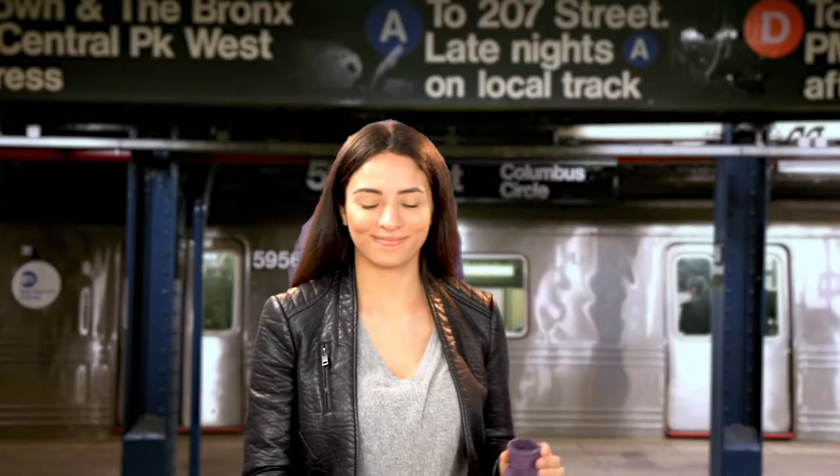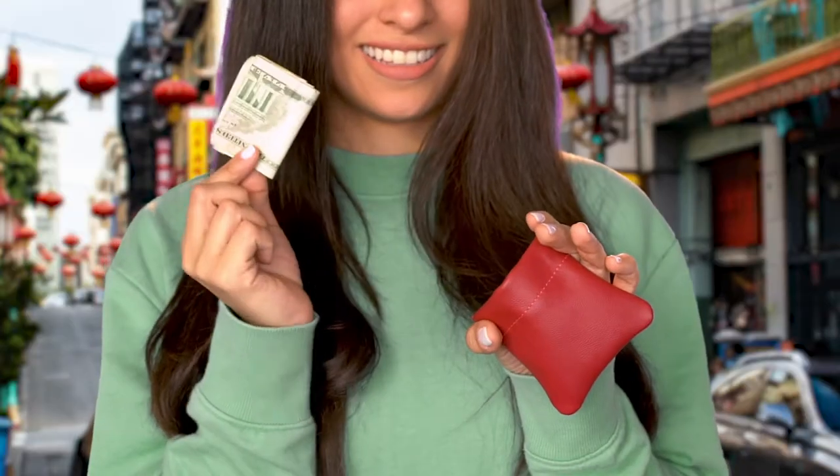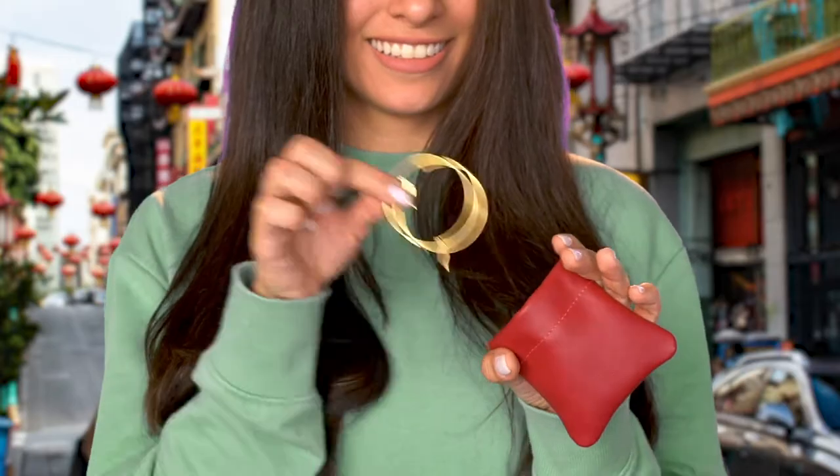The Nabob coin purse was designed for those who are on the go. It can hold change, earbuds, SD cards, cash, SD card drive, keys and more.